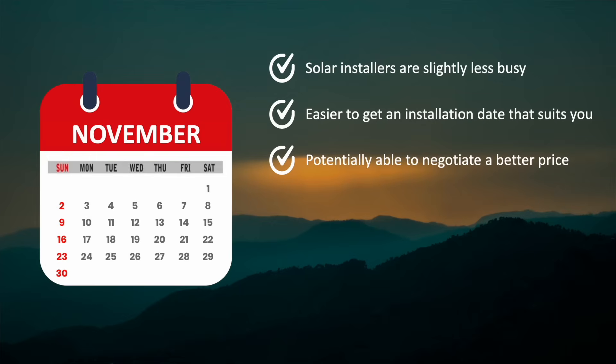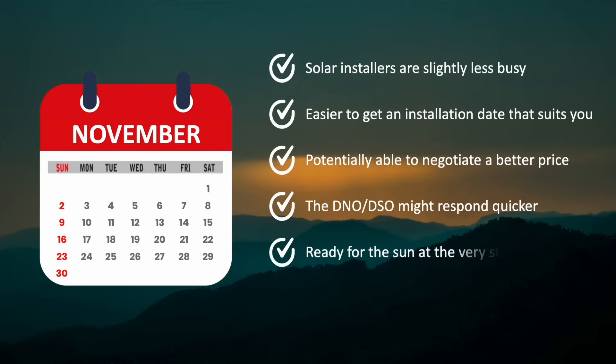For larger solar and battery installations, you'll need to apply for permission to connect to the grid. But you should find that your local distribution network or system operator will respond to your application quicker, given the lower demand for new connections just now. And by getting your solar install completed before the end of the year, it means that you'll be ready for the sun from the very start of next year.